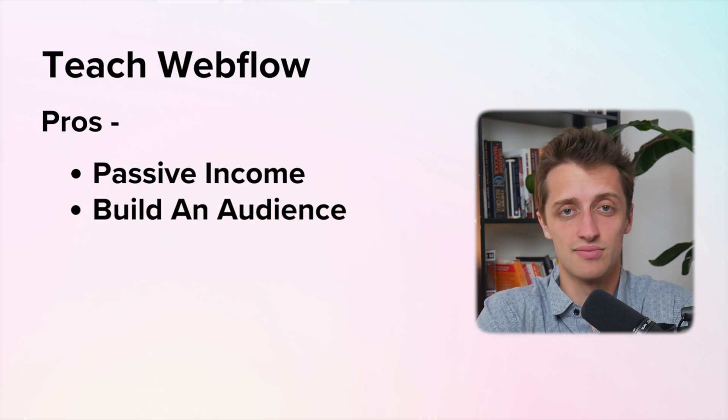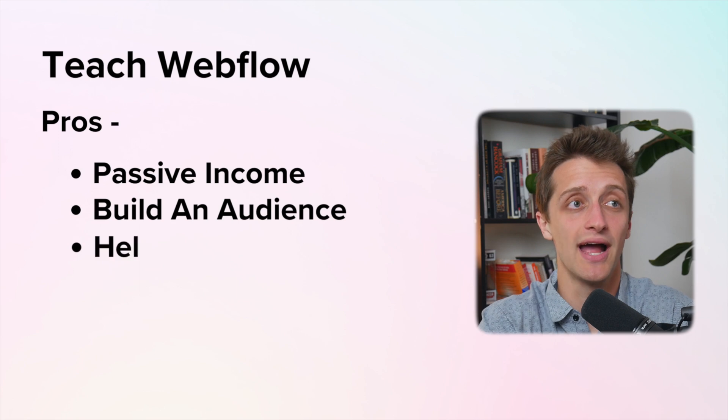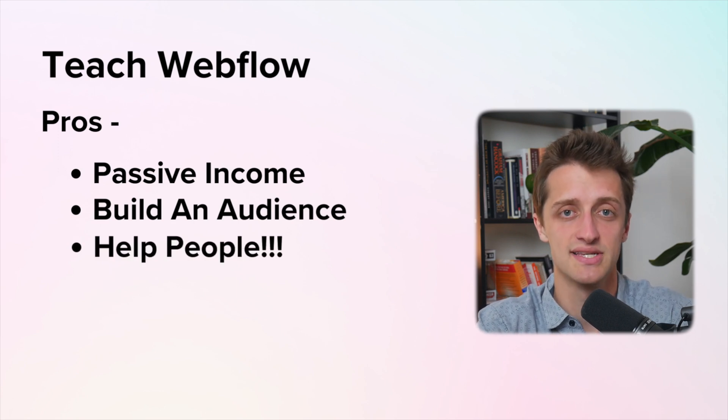My favorite pro is that when you teach Webflow online, you are helping people — helping people build projects that they are passionate about, so you get to impact people's lives. I can't tell you how many messages I've gotten from people telling me how one of my videos has helped them launch their first startup. And I know this video is called how to make money using Webflow in 2023, but that is a nice side benefit to teaching Webflow online and building an audience. If you're interested in teaching Webflow online, I hope I can serve as an inspiration to you. Just get started, hit record and make your first video — I'm telling you, you will enjoy it. See you all on next week's video.